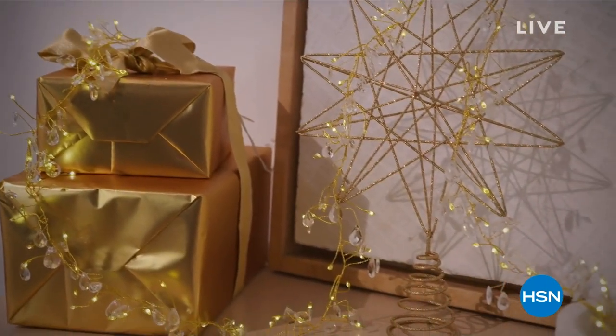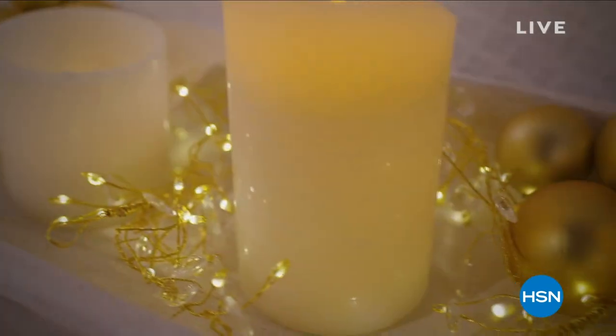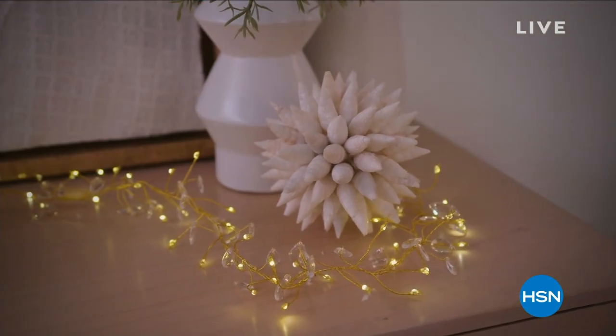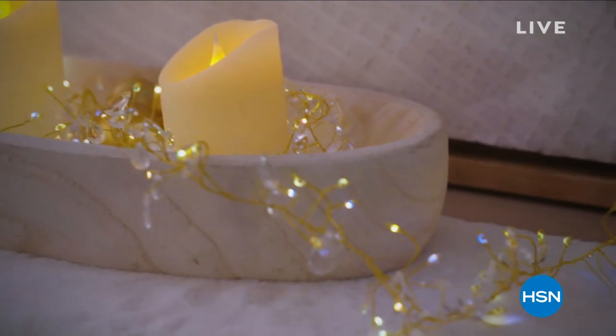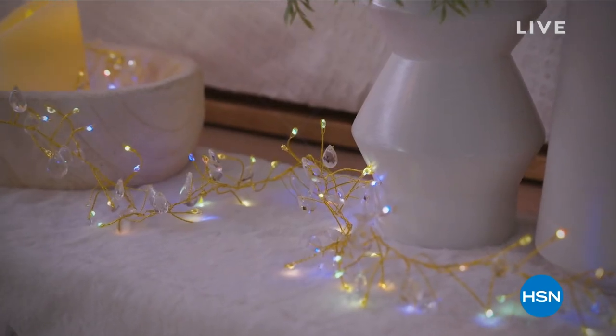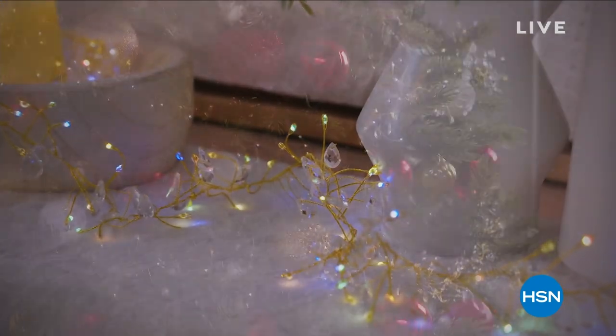Let me tell you about this — this is a really quick peek at our brand new today special coming up at midnight. I am so pumped to talk about this. It is the most elegant, most detailed, and most versatile set of lit garlands we've ever done.